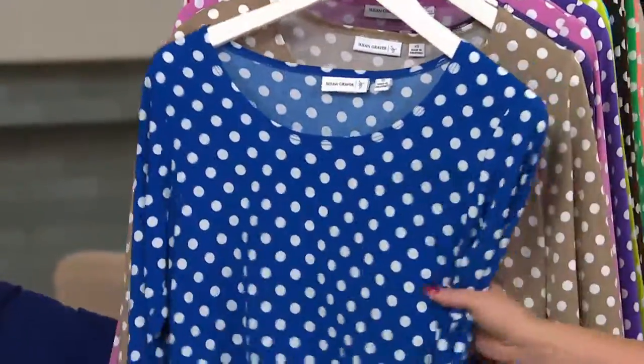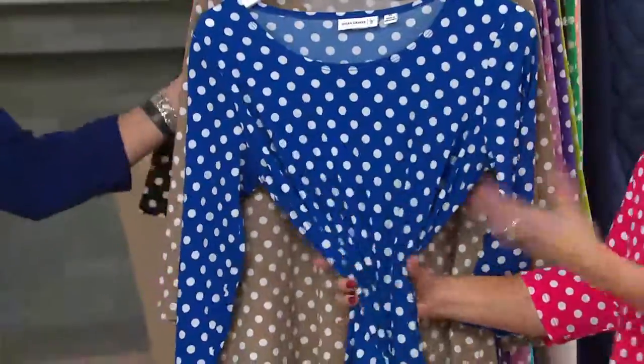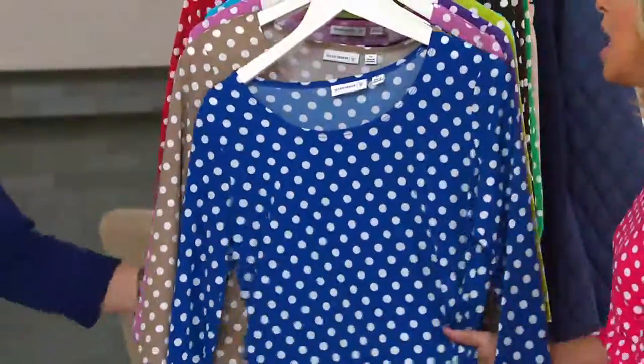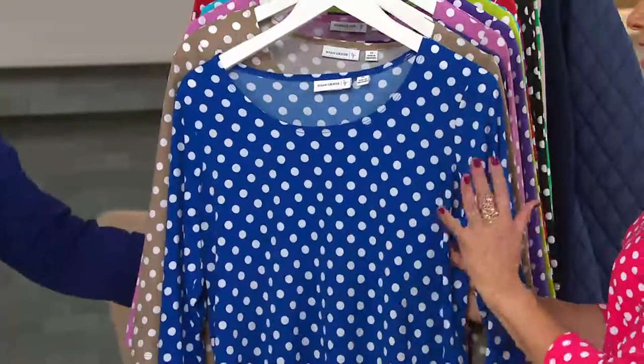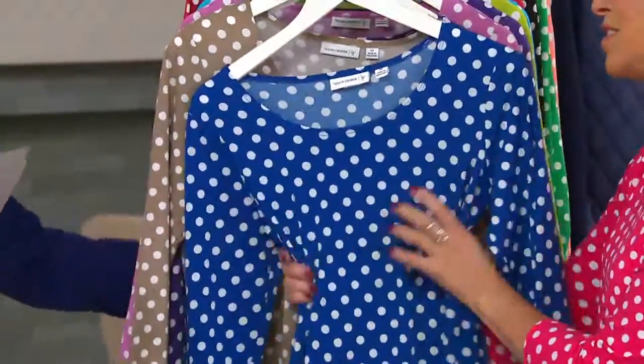I brought my dots into their stores, so I'm known in the industry as Dottie Graver. I was the only one doing them. I brought them to QVC and they're still trending. They have their peaks and valleys, but for me they're basic and they never go out of style. I always wear dots.